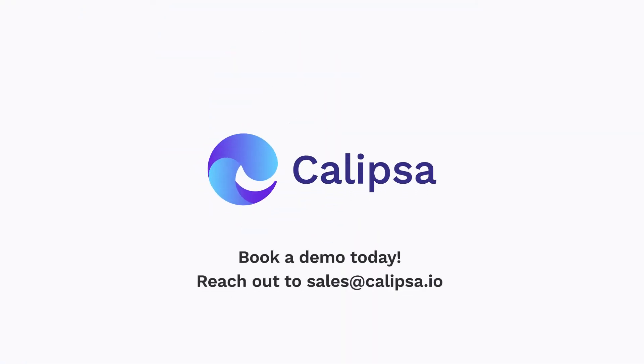Book a free demo with Calypsa today or reach out to sales at calypsa.io.